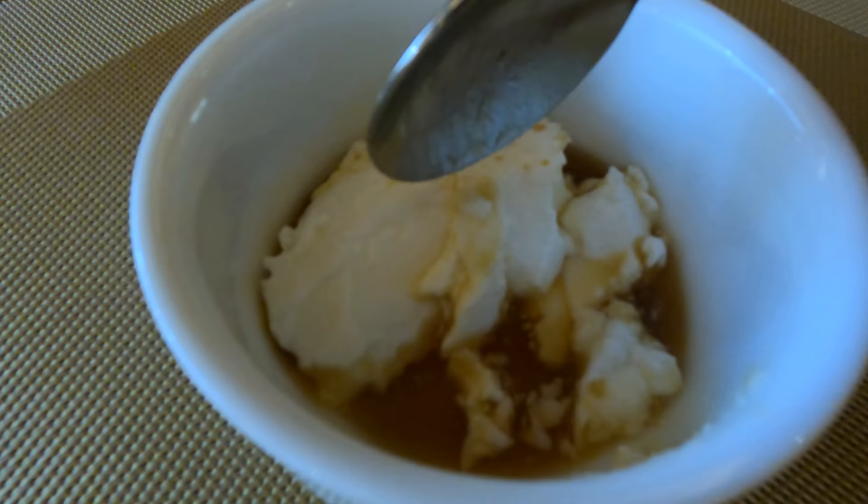I decided to go for a little curd and kithul. Curd and kithul is peculiar to Sri Lanka — it's like a yogurt but it's not; it's usually made with buffalo. Kithul is a coconut palm treacle, and it commonly has a smoky aroma and taste from where they reduce it down on wood fires.